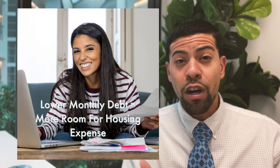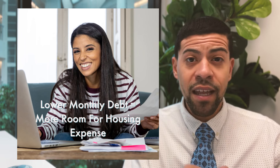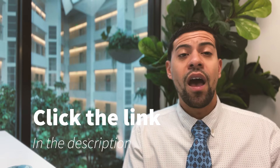When we run credit and analyze the debt, we also look for ways to make positive changes to your credit score so you could get a better deal when it comes to buying a house. You may not know that putting a little bit of that down payment money towards some of your debts may actually save you a ton of money when it comes to picking a loan program.